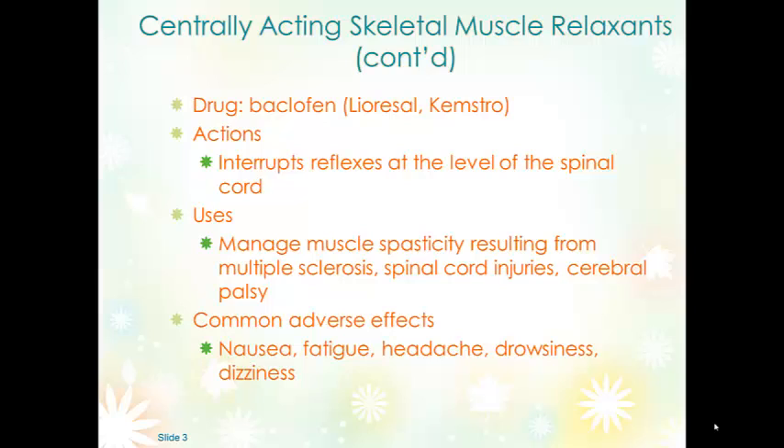Common side effects of baclofen include nausea, fatigue, headache, drowsiness, and dizziness. We want to be concerned about patient safety with drowsiness and dizziness. Teach patients or their caregivers that the addition of other CNS depressants may cause more sedation or worsening of spasticity symptoms. An important concern with baclofen is that it can cause respiratory distress in higher doses, and we want to be sure the dosage is appropriate.